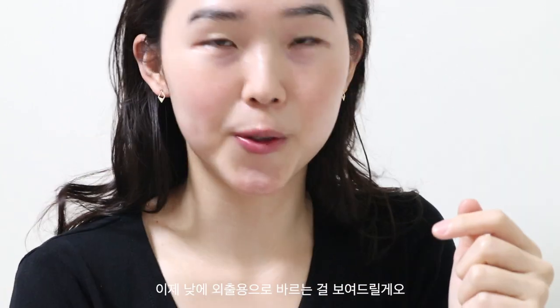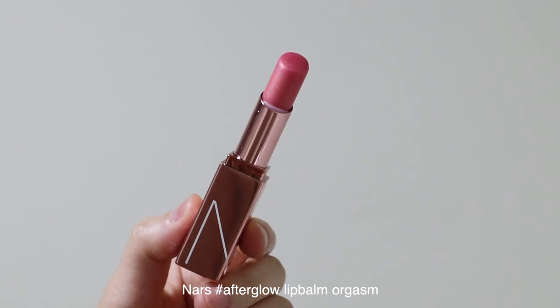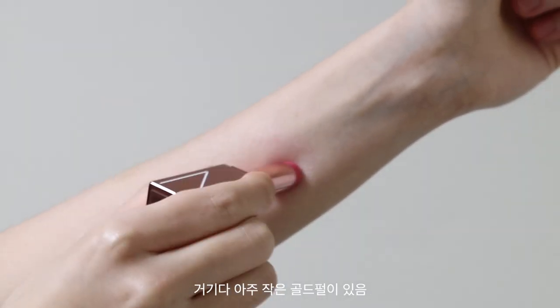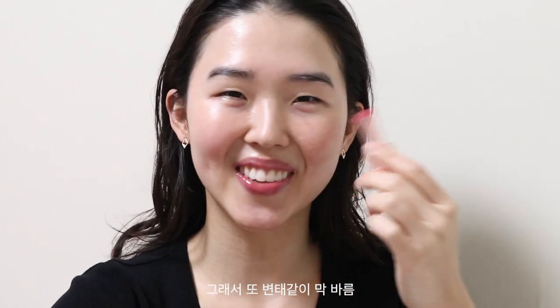Now I'm going to show you what I use during the day. This is the NARS Afterglow lip balm in Orgasm. Frankly, the reason I bought this product — I mean, look at the packaging, it's gorgeous. It leaves a really subtle pink tint and has tiny gold glitters which are almost invisible when you apply. You don't even need a mirror, so that's good. Voilà.